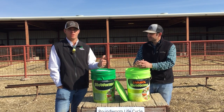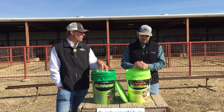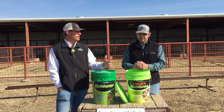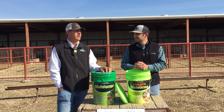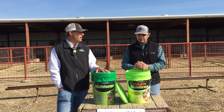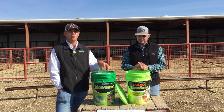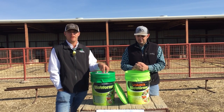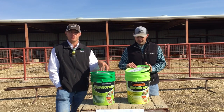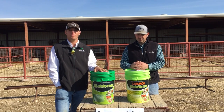Especially on farms and ranches experiencing parasite resistance where dewormers aren't working well, adding this product after a deworming can help capture a lot of parasite eggs from those resistant animals. You need to be strategic about how you use this, but it's going to be a great tool for producers who have to fight parasites day in and day out.